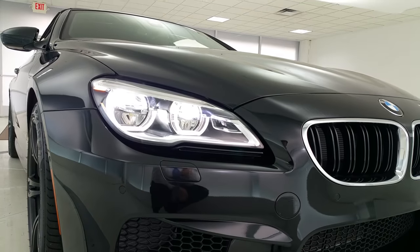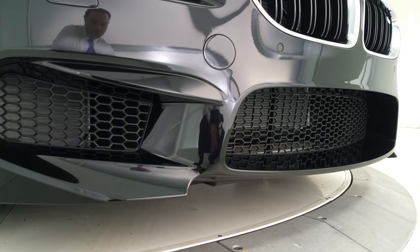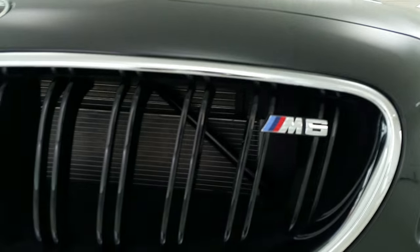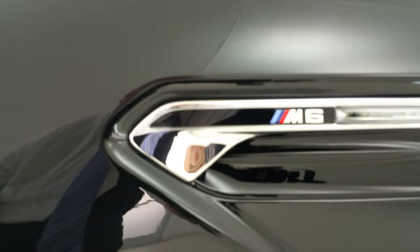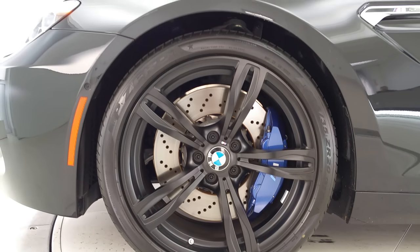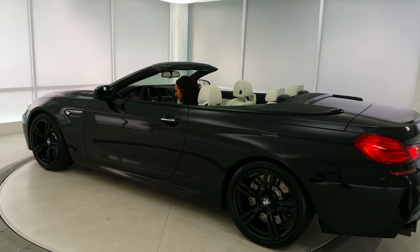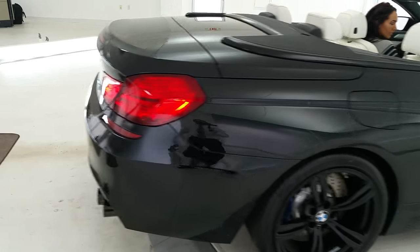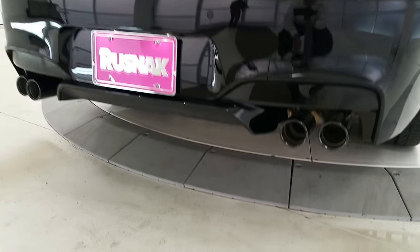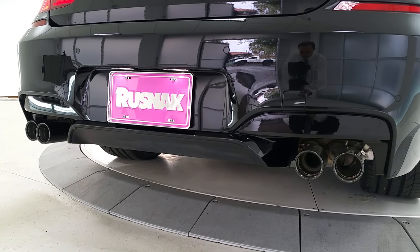Check out those full LED headlights — we've got standard on this car now. Very aggressive front end, a lot of breathing and cooling going on there. Got your nice M6 on your double ribbed kidney grille. And another look at these black 343M style wheels. Let's show you those quad pipes back here in black — that signature look of the M series with the quad pipes and that twin turbo V8.